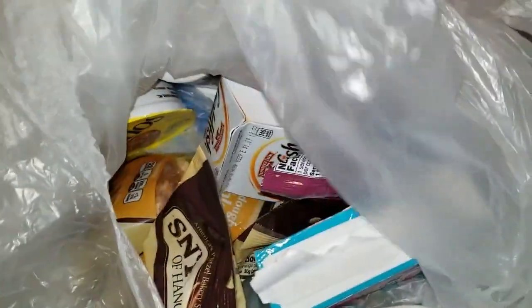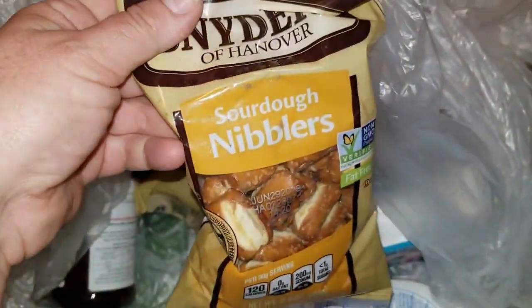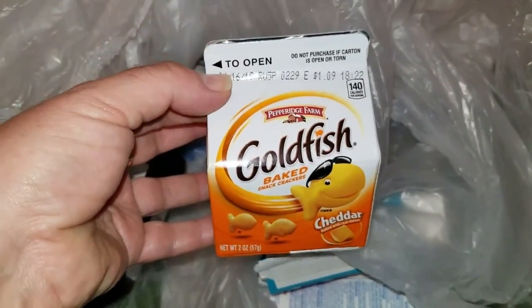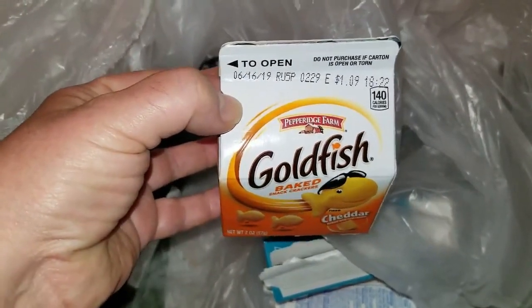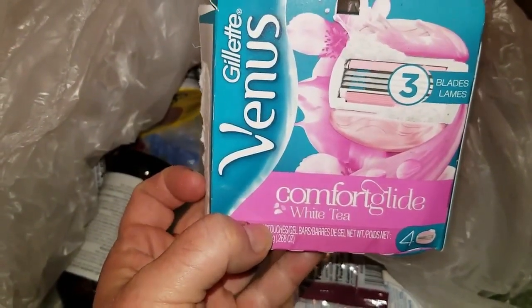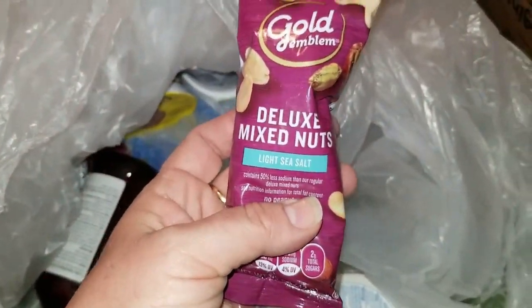Speaking of CVS, we had a takeaway bag and there wasn't much in it but we got it. So we've got sourdough nibblers — those are pretzels, my daughter loves pretzels — got two of those. Some goldfish crackers that don't expire until the 16th, some Venus Comfort Glide white tea razors, and deluxe mixed nuts light sea salt.